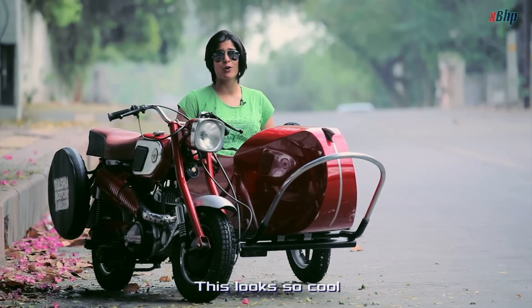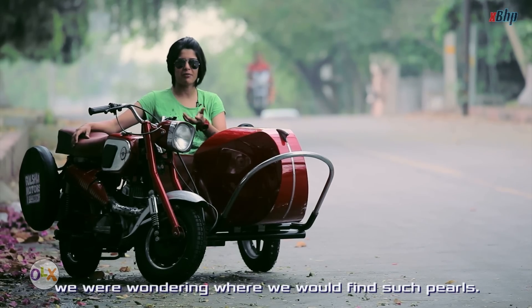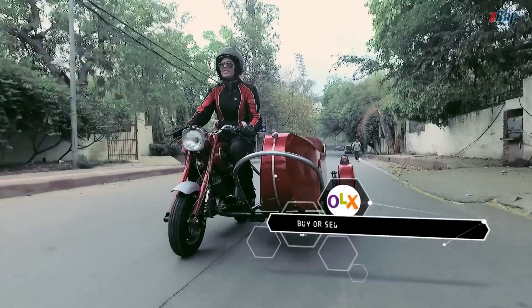This looks so cool. When we were starting on this epic journey of India in 0-100 motorcycles, we were wondering where we would find such pearls. We narrowed it down to OLX and we are impressed to see it is so well maintained.